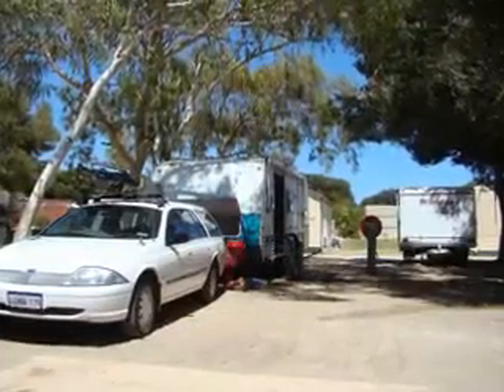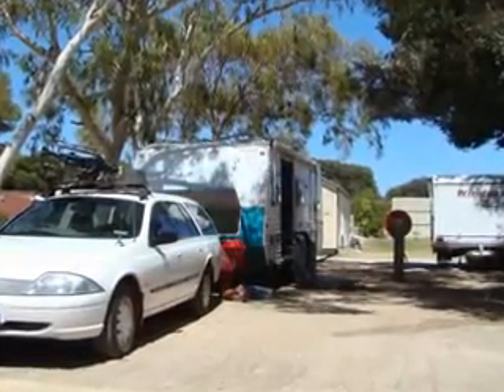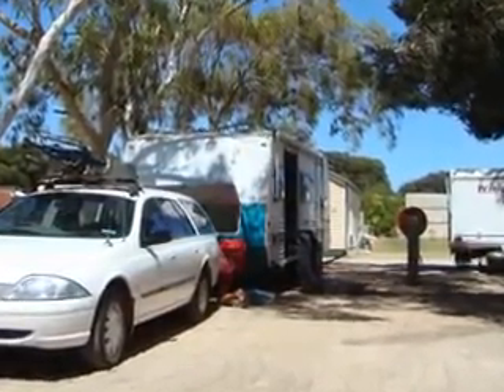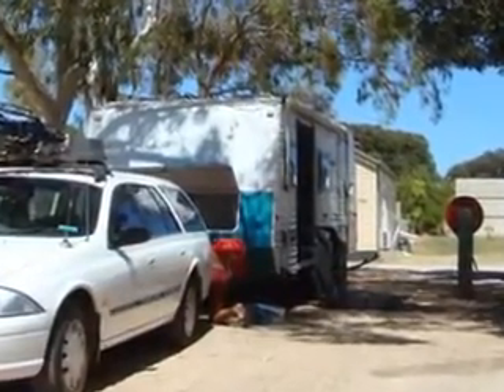My name's Don and here's the 20-foot caravan which I pulled with the station wagon. I was just returning from a 10,000-kilometer trip from Perth to Darwin.